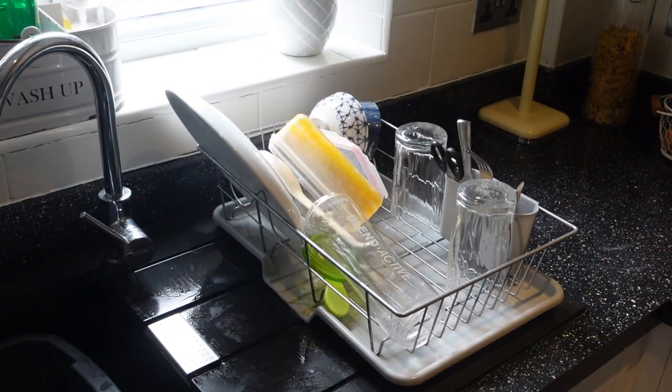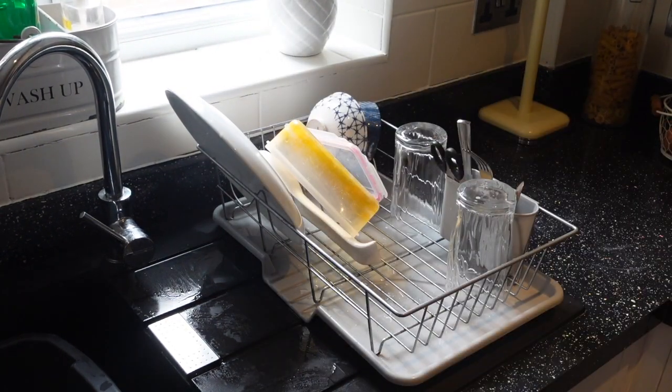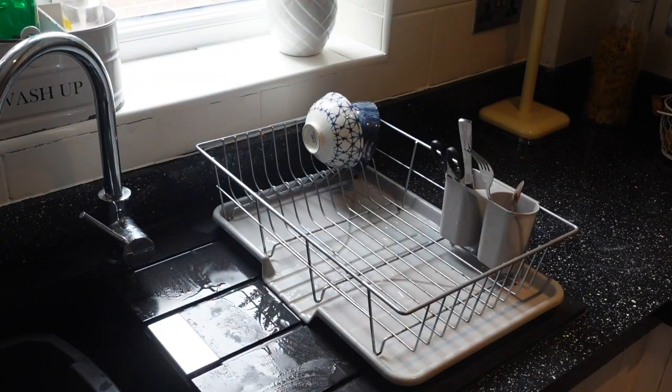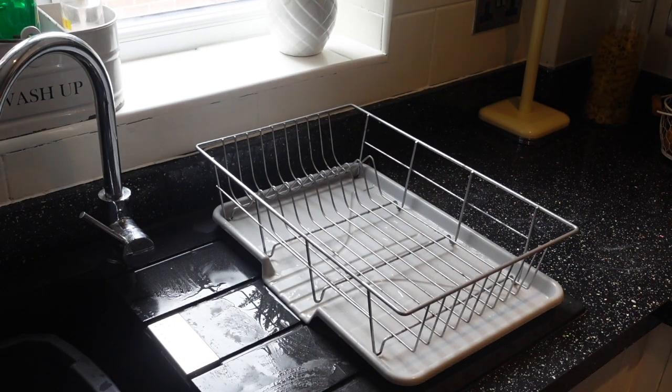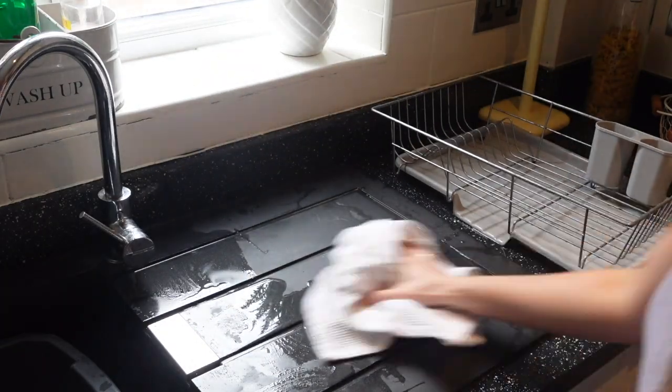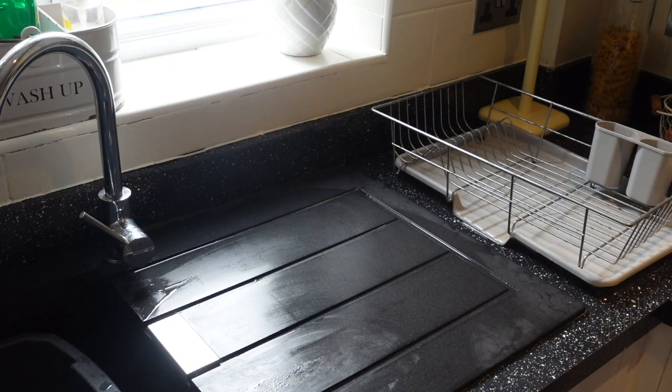Now it's time to dry and put the dishes away — another boring job but it has to be done. And then as soon as the dishes are put away and the side of my sink is clear, it's time to clean the sides of the sink and also my tap.